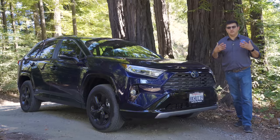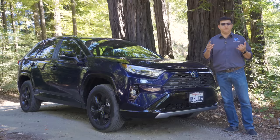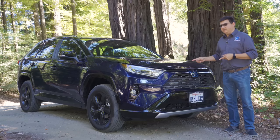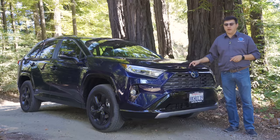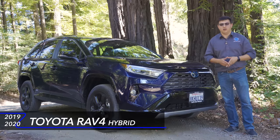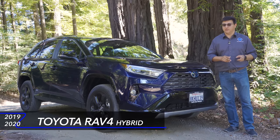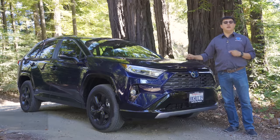Over the years hybrid vehicles, especially Toyota's hybrid vehicles, have gotten a bit of a bad rap — accused of being too boring, too expensive, not really saving money in the long run. But this hybrid right here is a very different kind of hybrid. If you're shopping for a compact crossover in America, the all-new Toyota RAV4 hybrid is quite simply one of the best crossovers you can buy, and I think everybody should be buying this hybrid model.